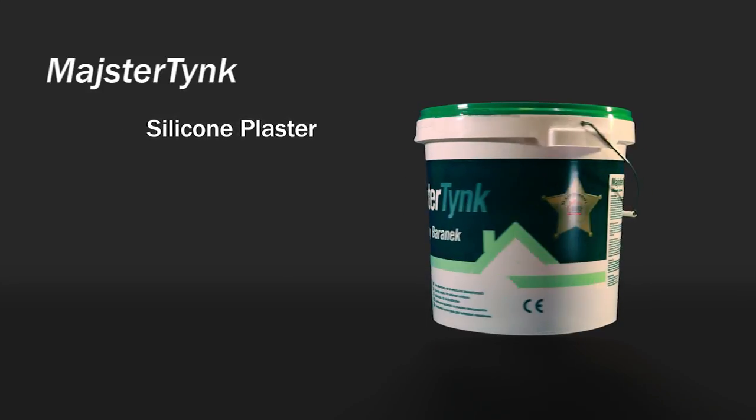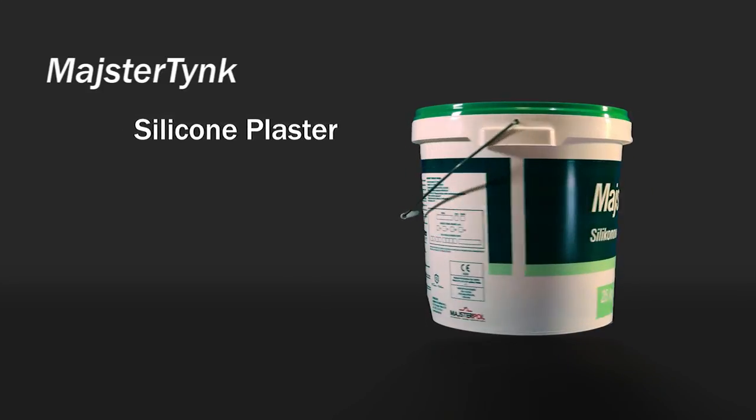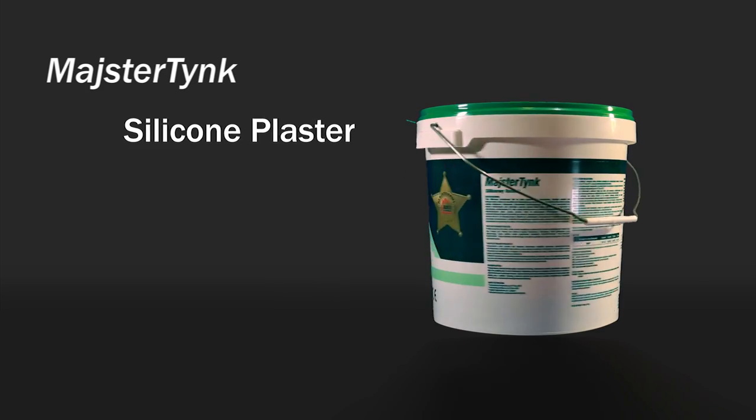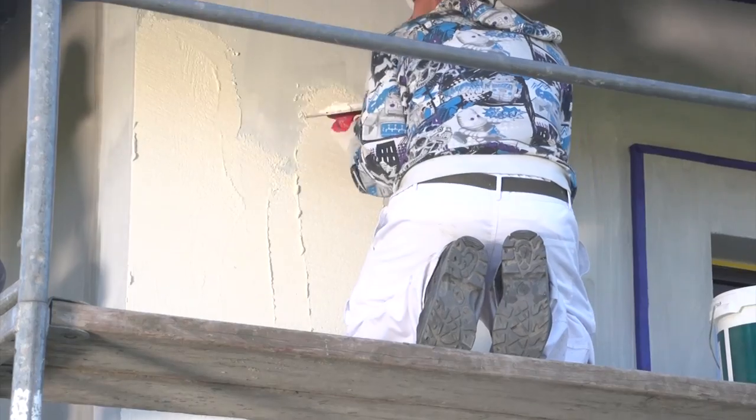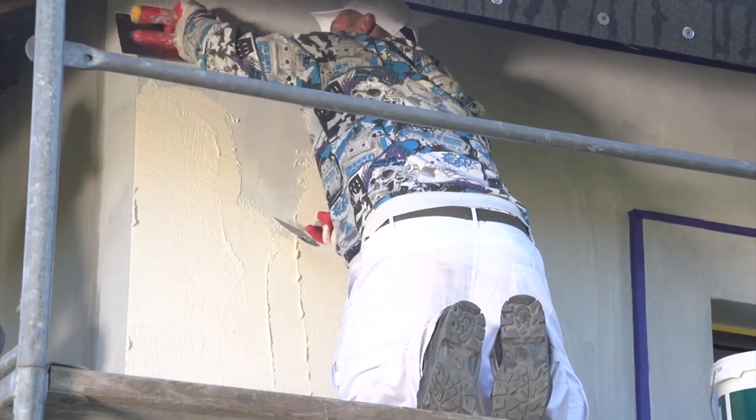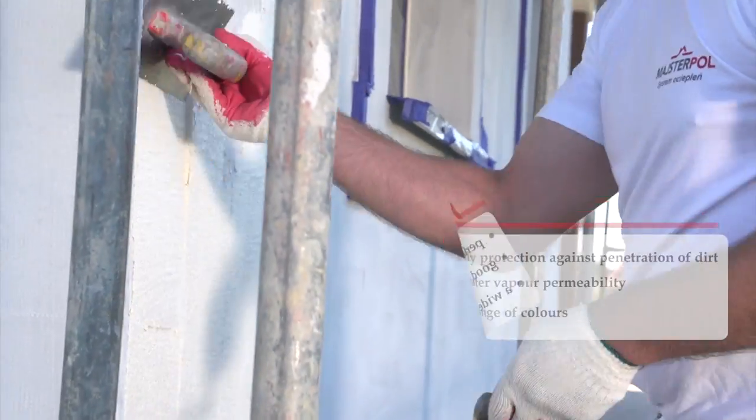Meisterdink silicone plaster is based on silicon resin, which gives it the best hydrophobic properties. The presence of silicones makes water particles repel, and the water-beating effect appears on the surface covered with silicones.